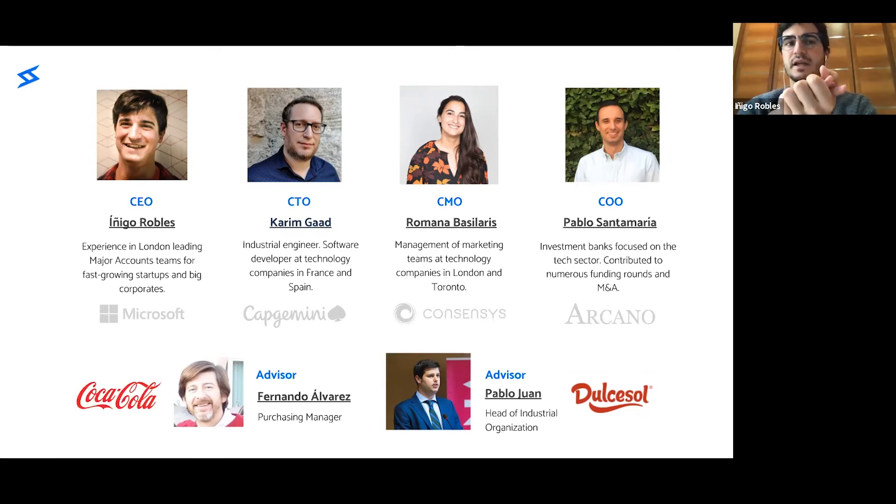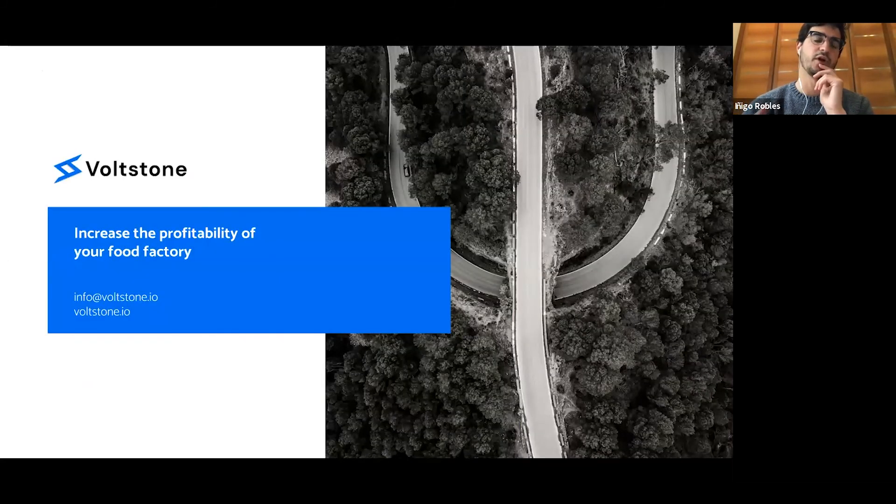Pablo has worked in investment banking, overseeing numerous funding rounds and M&A. Additionally, his family has one of the largest snacks manufacturers in Spain, where he worked for a few years. Romana is our CMO and has worked as a marketing manager at large technology companies in London and Toronto. Karim is our CTO — an industrial engineer who has worked as a software developer for leading consultancies in France and Spain. I have multiple years of experience leading major accounts teams for companies like Microsoft in London. We are Boston, and we are here to help you increase the profitability of your food factory.